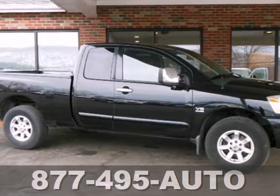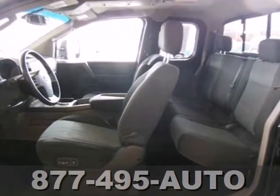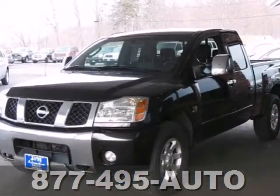Here's a 2004 Nissan Titan. Standard amenities include skid plates, power door locks, a center console, air conditioning, power steering, cruise control, and an awesome AM-FM CD audio system.